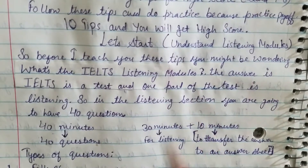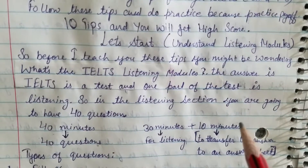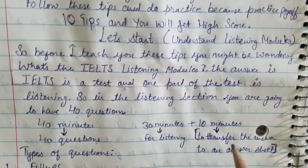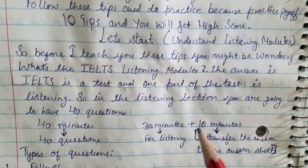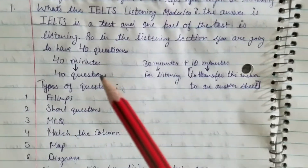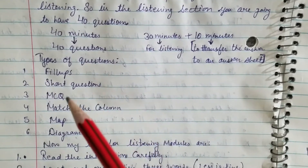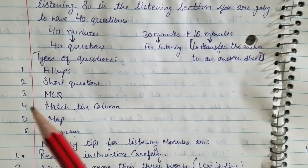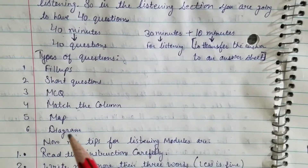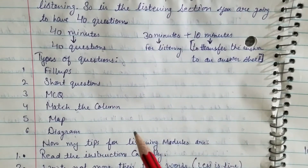That covers the questions and timing — how many questions you need to do and how to transfer answers to the sheet. The question types are: first, fill-ups; second, short questions; third, MCQs; fourth, match the column; fifth, map; and sixth, diagram. This is how the question formation and division will look.